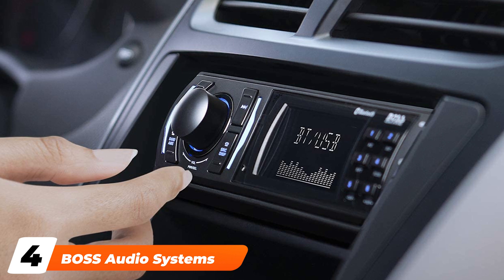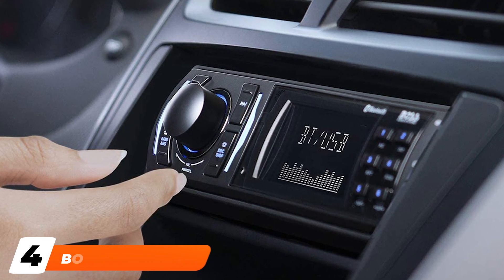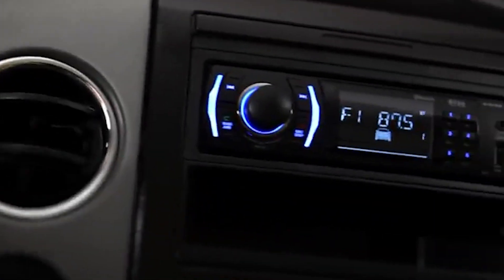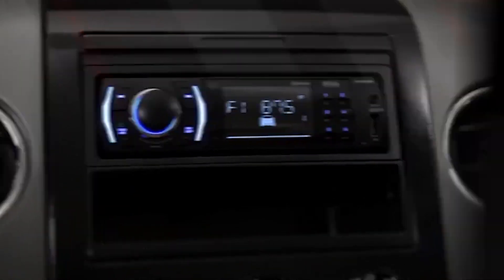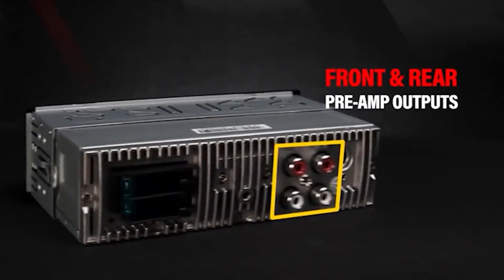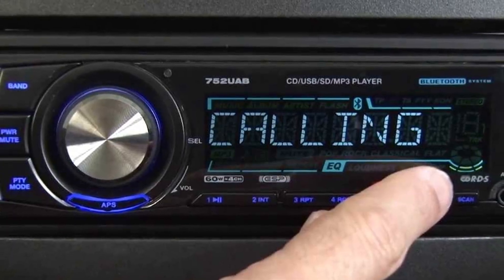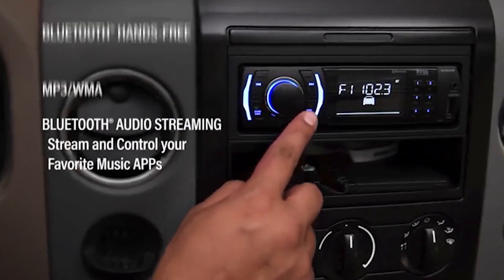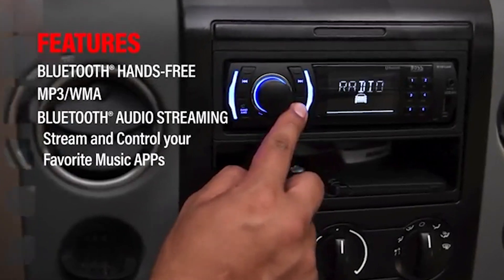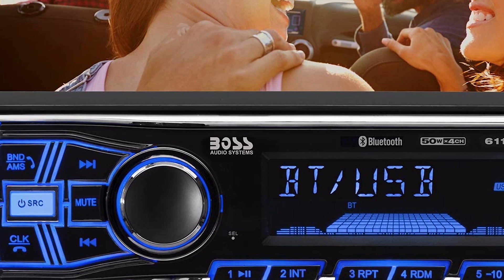Next at number 4, we have the Boss Audio Systems 660UA Multimedia Car Stereo. This single-din stereo unit has an illuminated LCD display with dancing lights and a mute function. Use the built-in Bluetooth feature to make and receive calls hands-free. Play music through Bluetooth, USB port, aux port, or AM/FM tuner. You can also connect this stereo to your entire sound system with the front and rear preamp outputs. You'll have plenty of sound with 50 watts times 4 max power. This unit comes with multiple wiring harnesses, installation hardware, and a remote for easier installation.